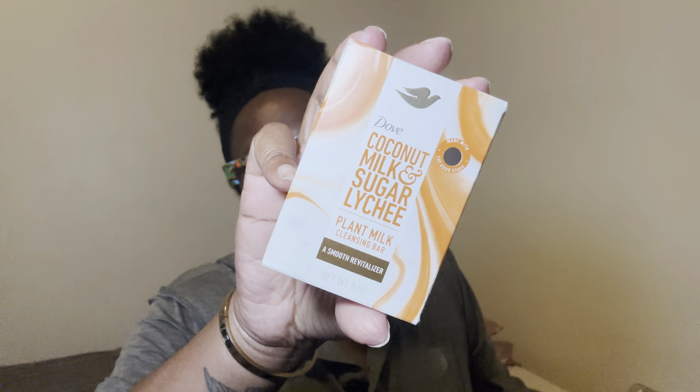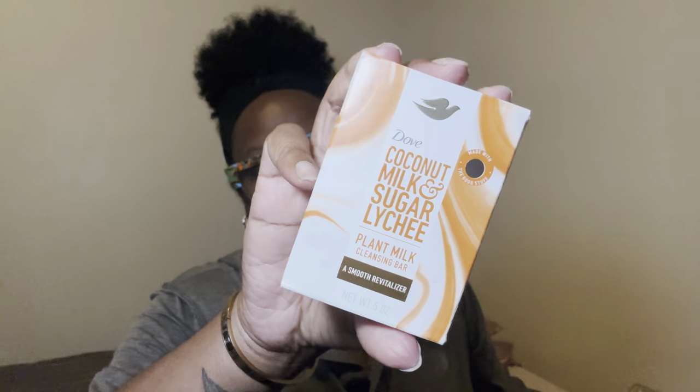I'm still using her — I only got probably two more washes. Matter of fact, today the soap broke, and when the bar soap breaks, it's time to get up out of there. So I'm gonna say one more wash and I'm done. But I really enjoyed this Dove Coconut Milk and Sugar Lychee plant-based bar. I love this stuff. I do have a link down below.